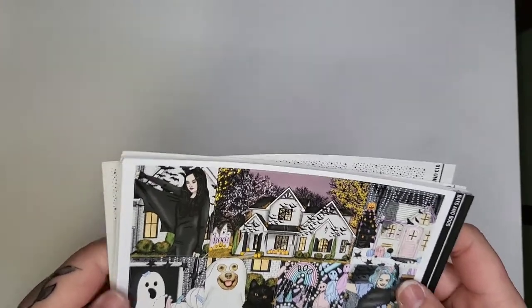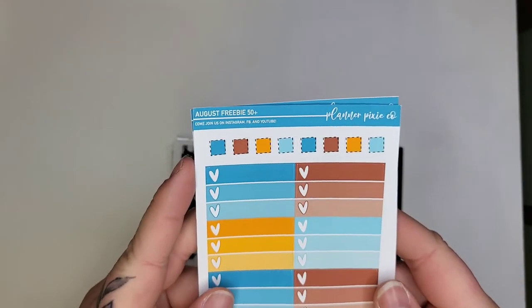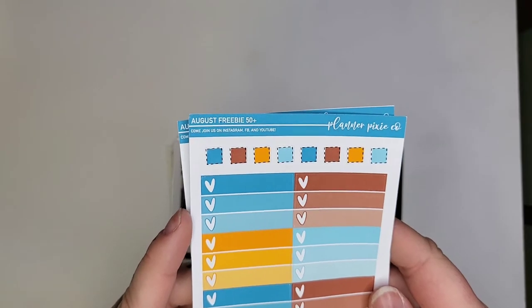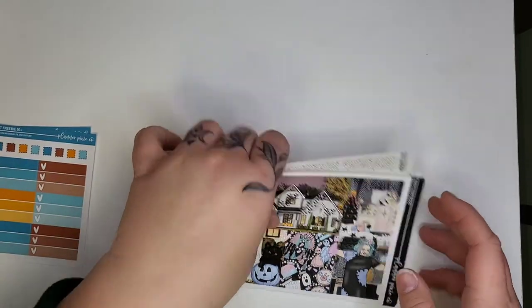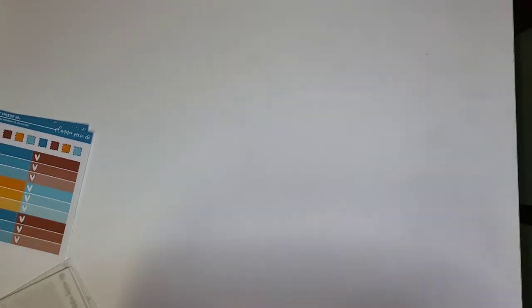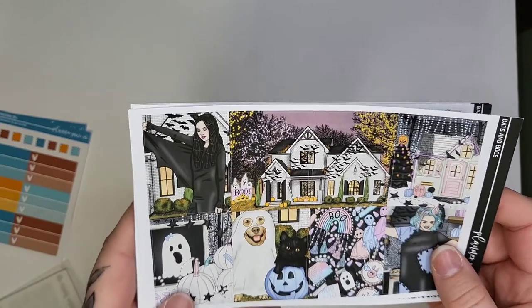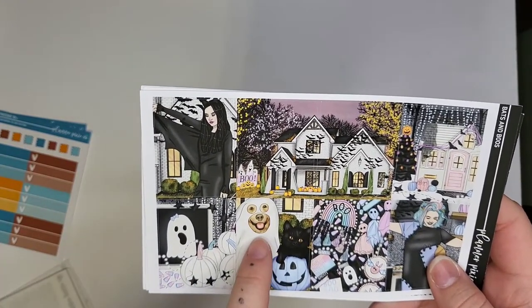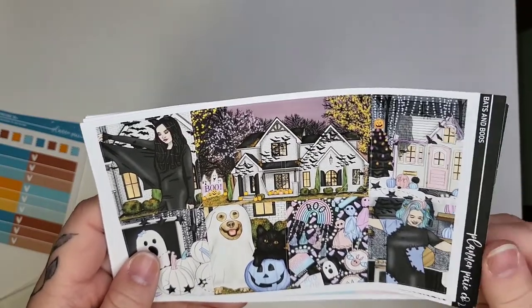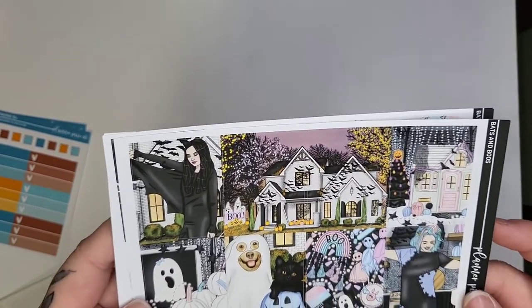My next order is from Planner Pixie Co. The freebies included a little August freebie and a 50-plus August freebie. What I ordered: one kit and a couple of Pixie Packs, which I think is a really cute name. The kit is called Bats and Booze — we don't celebrate Halloween but the little dog on the kit was just so cute I couldn't resist.